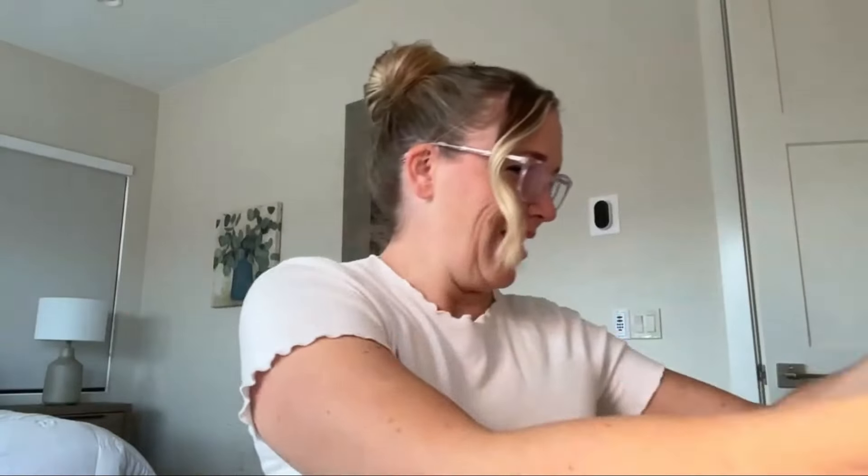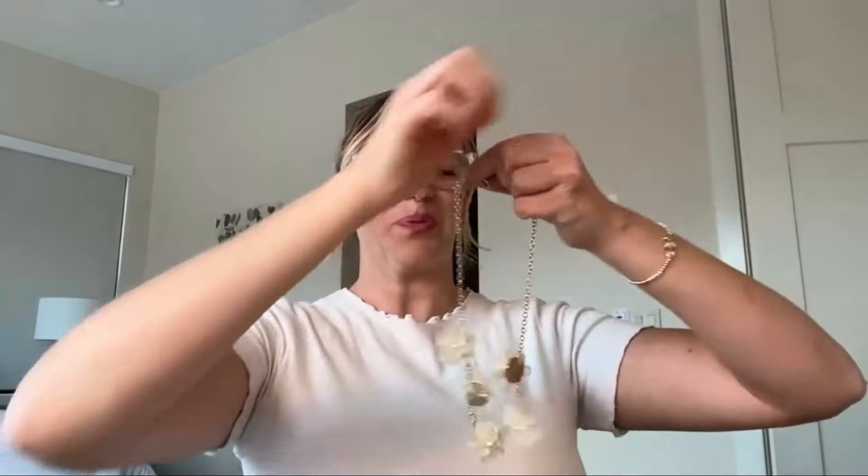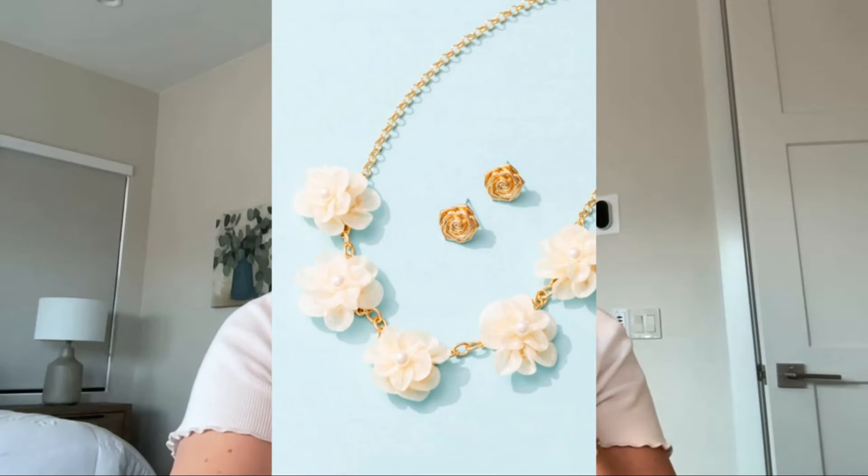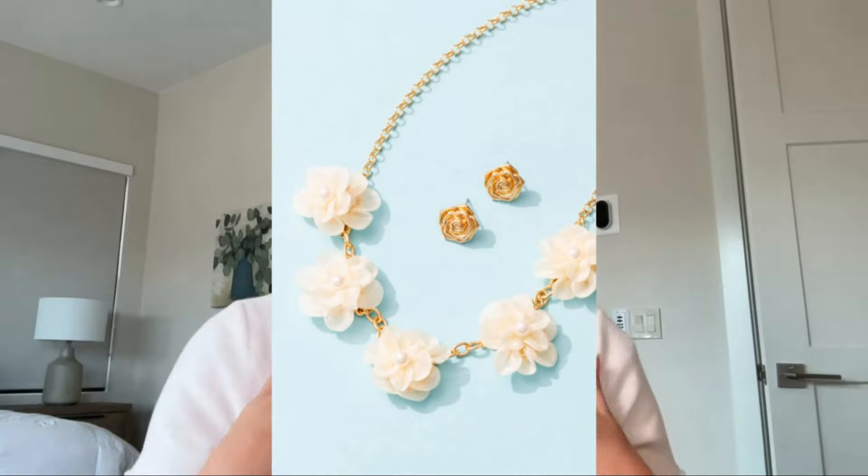Let's change necklaces. We've got another bolder, bigger piece that is super in right now — it's called Vanilla Blooms. These are medium-sized fabric flowers and they come with the most beautiful gold earring too — a little flower. It's very lightweight, you can hardly tell it's on, but it has beautiful fabric flowers that hold their shape nicely. You can go from casual to not too dressy just like that.